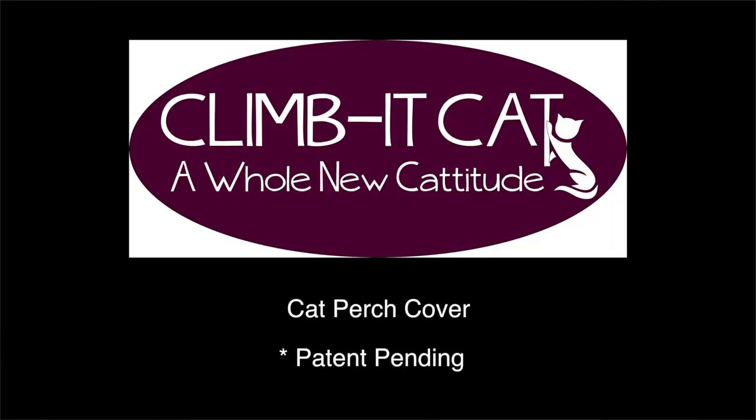With your help, we can make sustainable, eco-friendly products for our wonderful furry friends. Climate Cat — a whole new catitude.